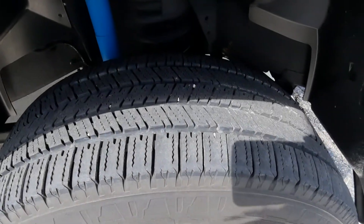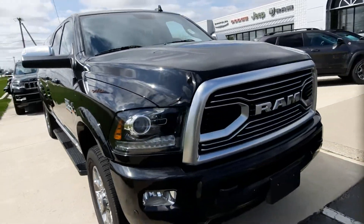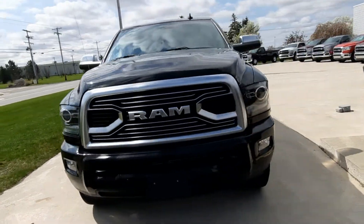Tires look good all the way around. And we'll check out the inside.